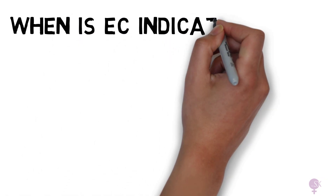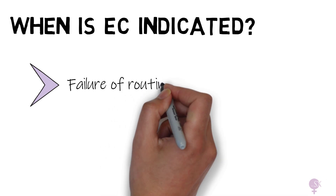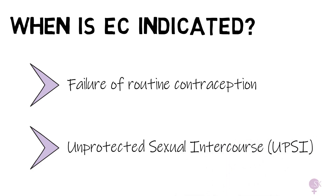Why do we use emergency contraception? Emergency contraception is indicated when a woman's routine contraception has failed — for example, she missed her pills or she had severe diarrhea — or when unprotected sexual intercourse, UPSI in short, has occurred.